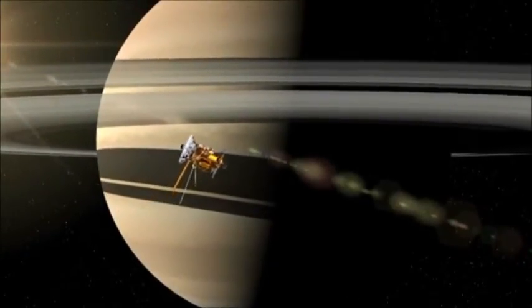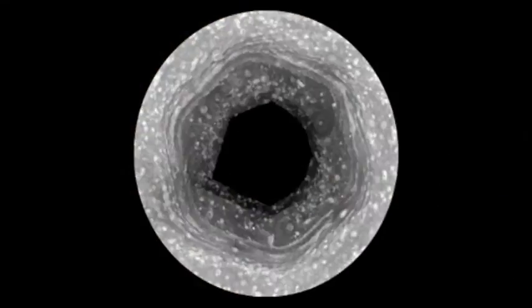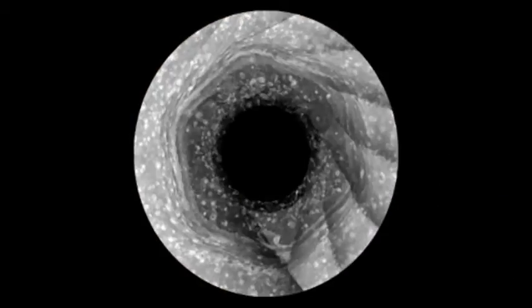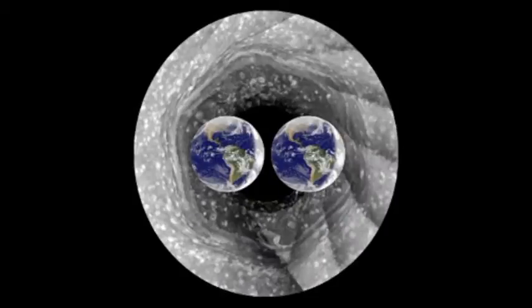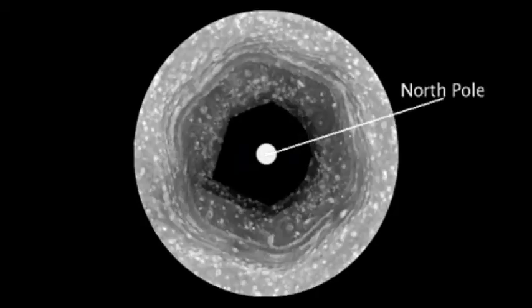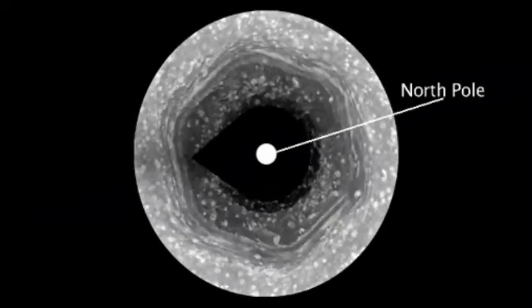Cassini has been in orbit around Saturn for nine years and we've been following this hexagon which surrounds the North Pole. It's bigger than two Earths and it's a wandering jet stream. But it's been winter in the north, so we have not been able to see what's at the center of the hexagon.